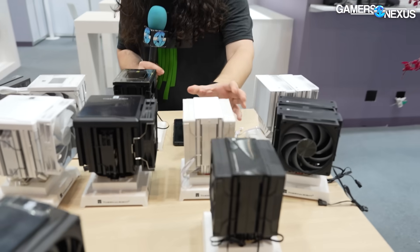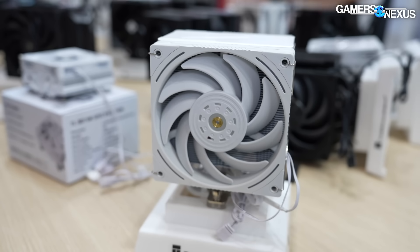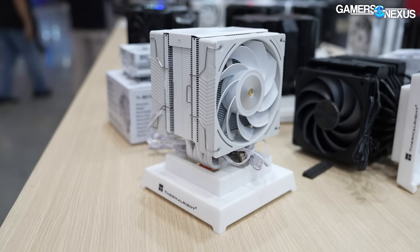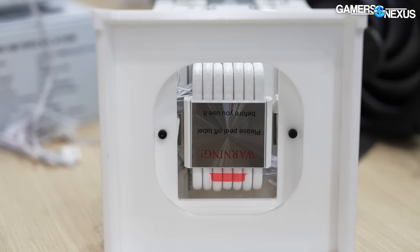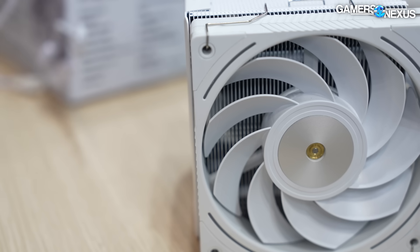Moving to the Royal Lord cooler — this is supposed to be about $43 and is dual fan. They say it's an extra $10 if you add an LCD to it. It is also soldered, with seven heat pipes, a 30% fiberglass-reinforced PVT for the fan, and both fans are 2x25mm.